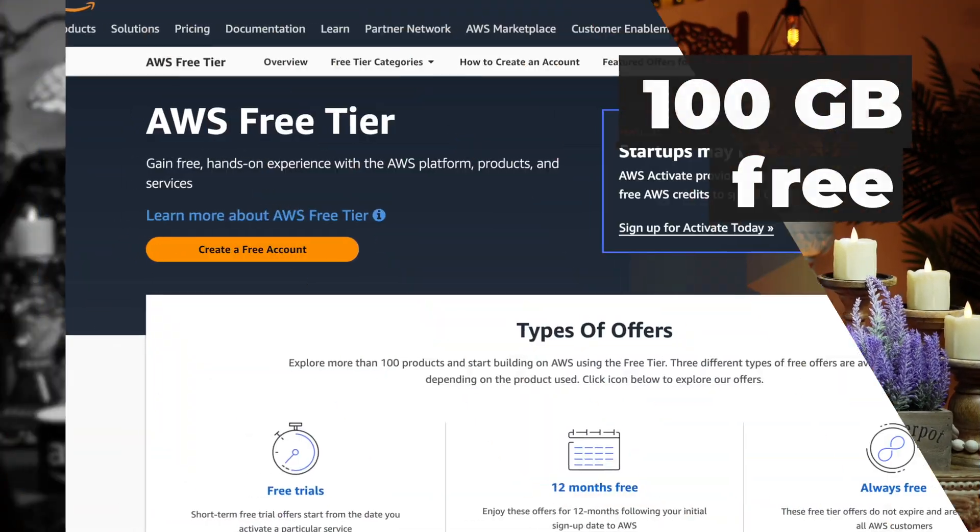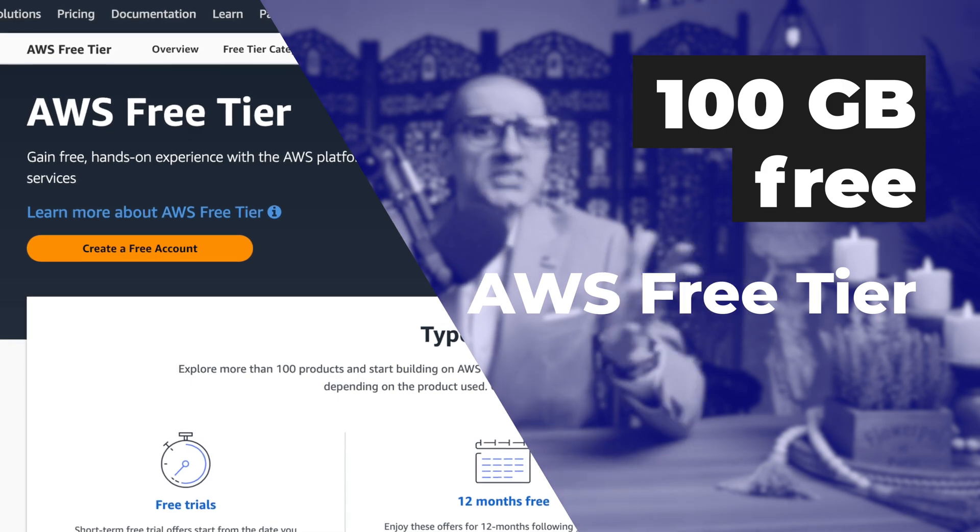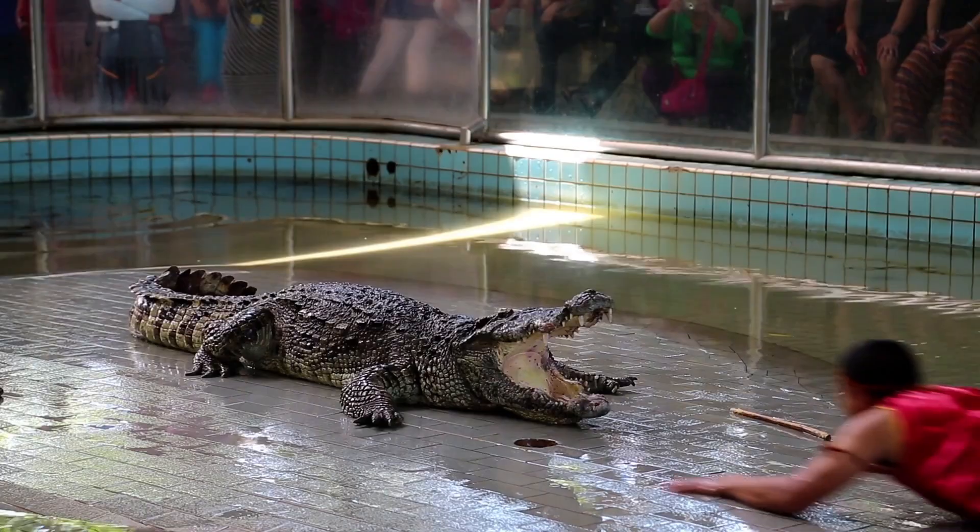Last but not least, number 7. As of this recording, you can ingest 100 gigs of data through AWS Storage Gateway for free using the AWS Free Tier.